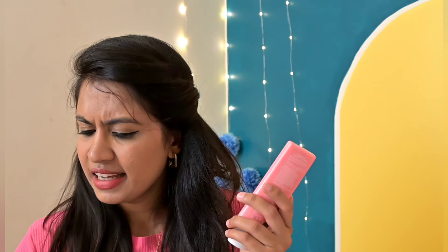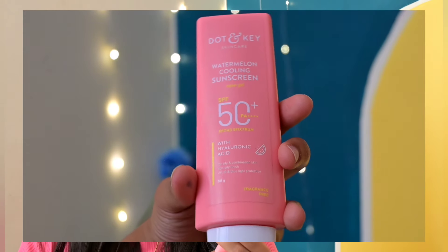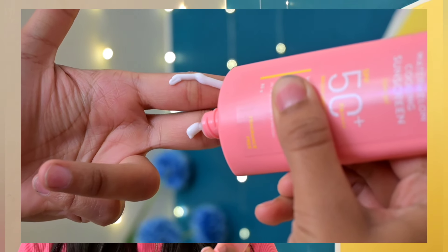Next is Dot&Key Watermelon Cooling Sunscreen. This is an aqua gel sunscreen. It has SPF 50 and PA 4 times plus, like the previous one. It contains hyaluronic acid and is designed for oily and combination skin types.